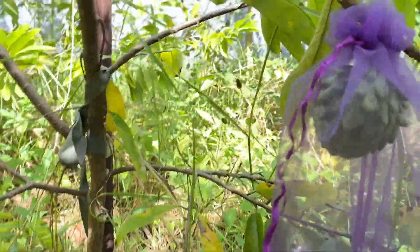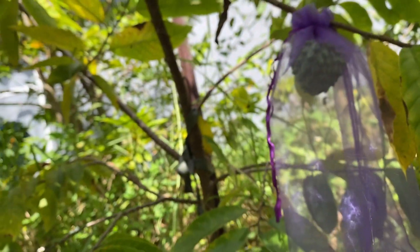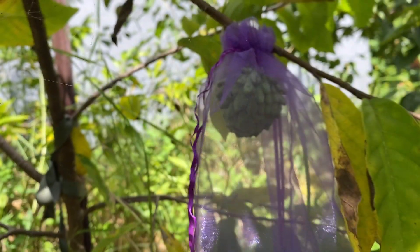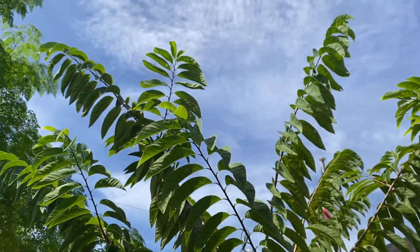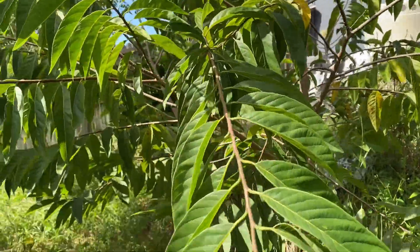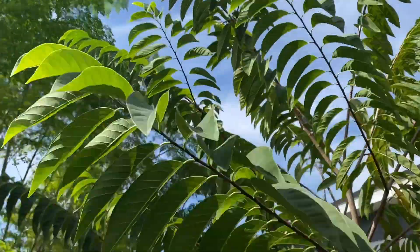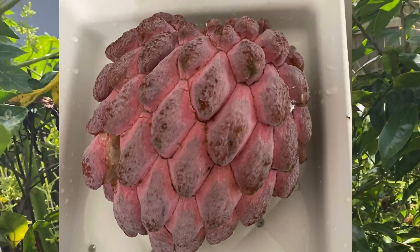This is the very first atemoya — it's tiny. I am curious to taste it; I've never had atemoya so hopefully we can taste the fruit this year. Looks like this is the Kampong Mauve sugar apple, which I tried on a video this week — very very delicious and very pleasing to the eye. It's such a pretty fruit.